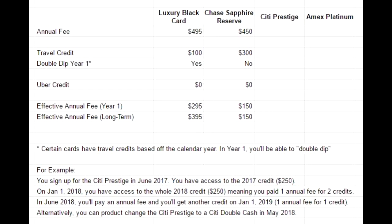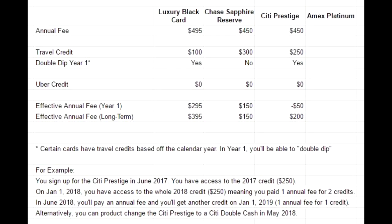The Chase Sapphire Reserve has a $450 annual fee minus $300 in travel credit, giving an effective annual fee of $150 — both in the first year and going forward. With the Citi Prestige, you have a $450 annual fee but a $250 travel credit. In the first year you get that twice, so you're getting $500 in value — you're actually getting paid $50 by Citi to have that card, and in future years you're only paying $200.